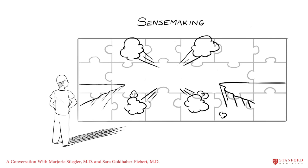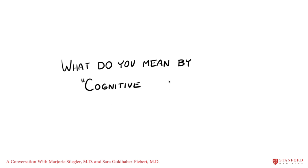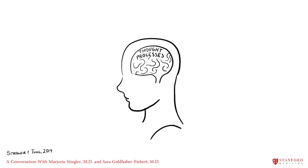This video is intended to provide tools to assist in the recognition and earlier recovery from thought process errors, which are also called cognitive errors, that occur during sense-making. Cognitive errors are mistakes due to thought processes themselves, rather than a lack of fundamental knowledge or data.